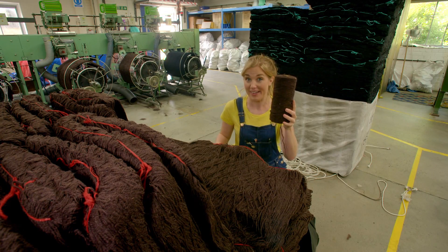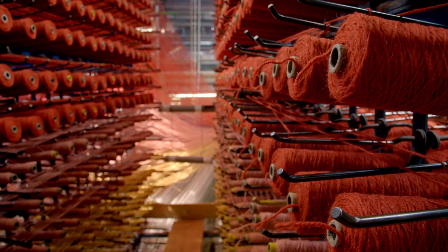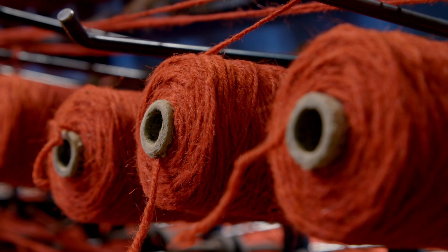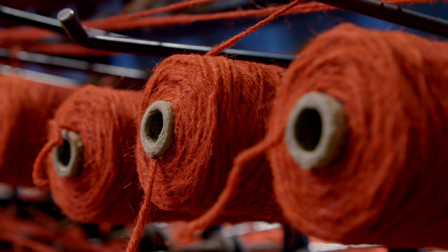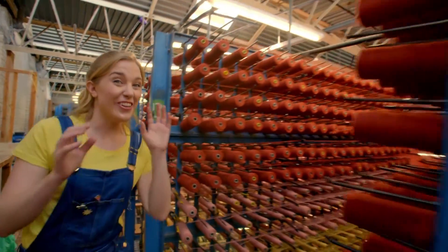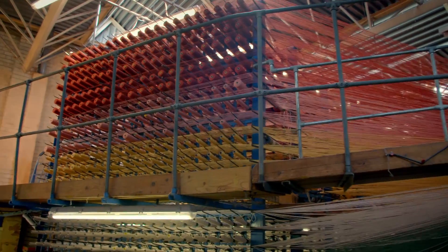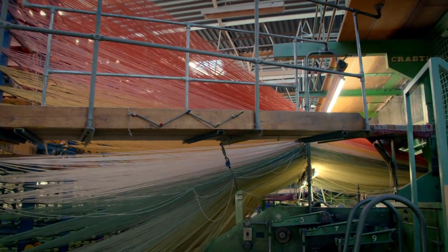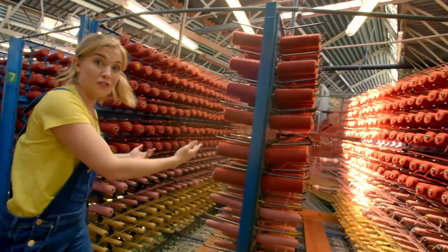This is called a bobbin and to make a big patterned carpet we need thousands of them. Wow, now this is a lot of brightly coloured bobbins. This machine is called a creel and there are around 13,000 bobbins loaded onto it.